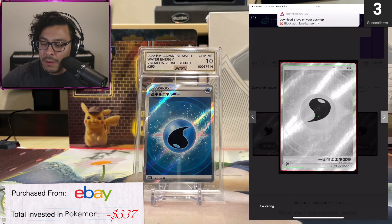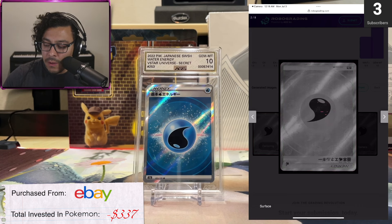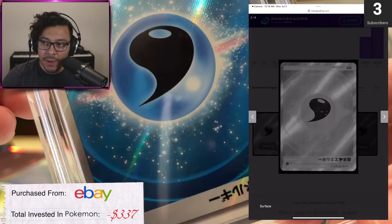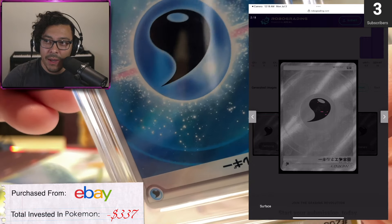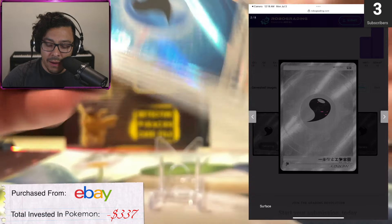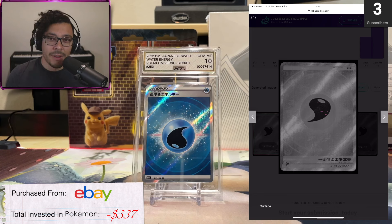If we zoom in here, it shows the centering of the card and the surface. Anytime you see that pinkish kind of look on the card, that is the imperfections. I don't really see it when I'm looking at the card. That's one good thing about AI grading — it sees stuff that we just can't see. But does it deserve to get knocked down to a 9 or an 8 if we can't see it? I don't think so. If I can't see it, then that's a 10 to me.